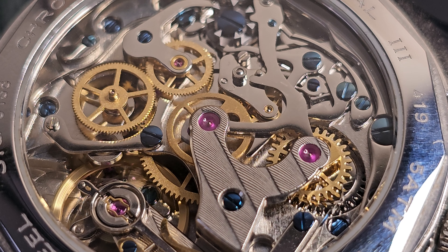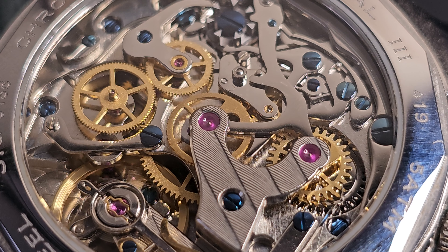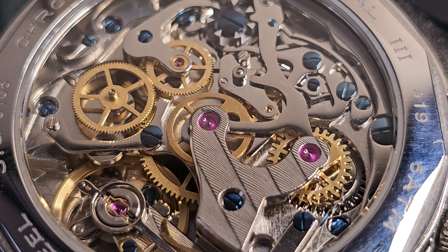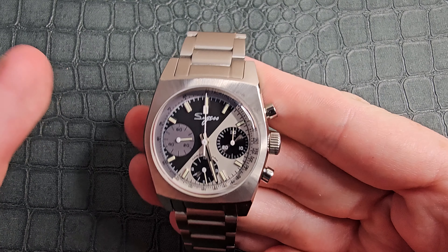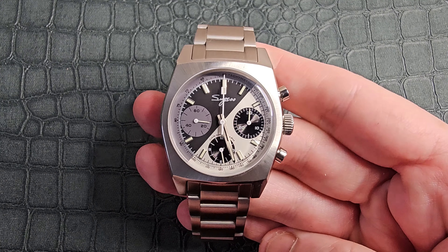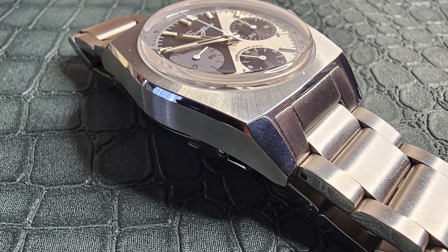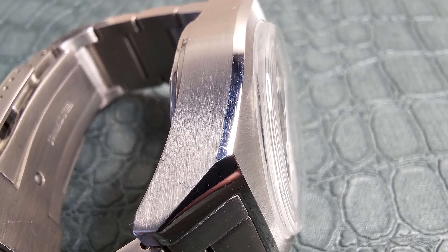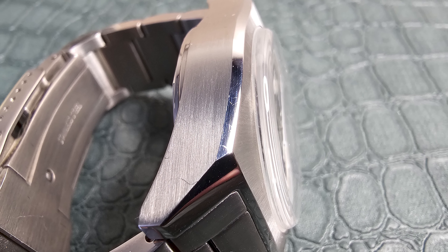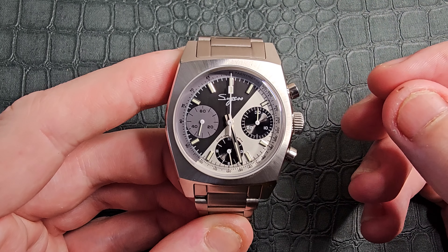This watch is built in 316L stainless steel. It has a radial gradient brushing which gives a sunburst type of look to the casing. There's also a high-polish finish to the lugs, a lovely chamfered edge, and a horizontal brush to the sides. Sugess have finished this watch brilliantly, especially within the price parameters they had.